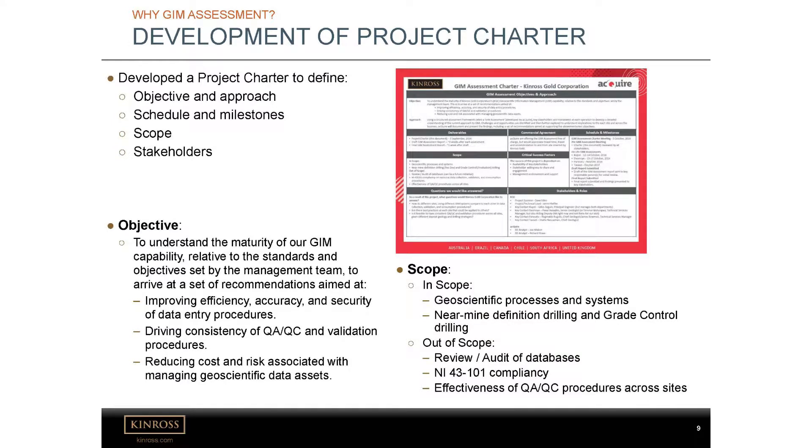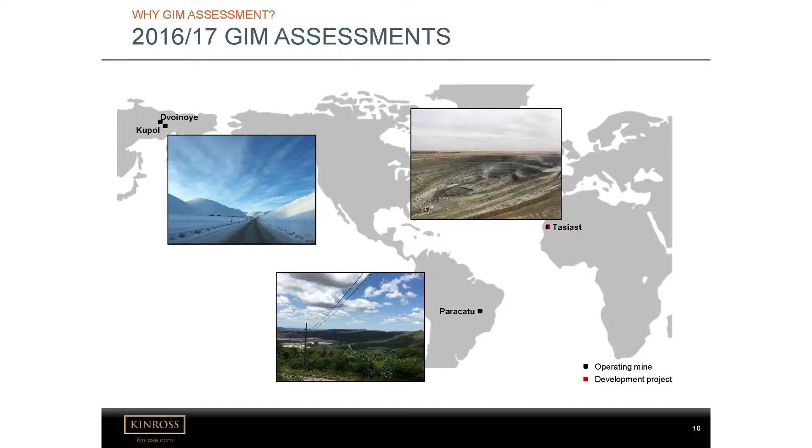So we started speaking to the team at Acquire and came up with a plan, developed a project charter, which outlined what we were trying to achieve — the objective being to understand the maturity of our GIM capability across our organization, and ultimately to improve the efficiency of data entry procedures, look at how QAQC is treated across the different sites, and reduce the cost and risk associated with managing our data assets. The scope was all the geoscientific processes and systems, and near-mine definition drilling and grade control. We picked the material mine sites: Kupul and Voinoy in Russia, Paracatu in Brazil, and Tasiast in Mauritania.